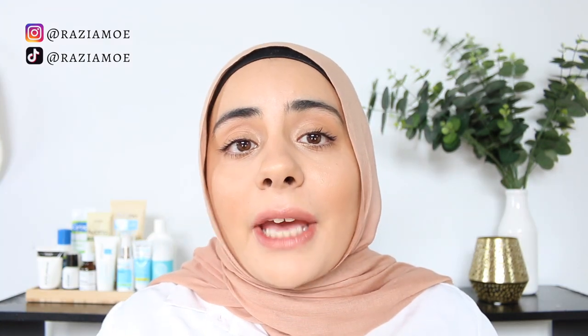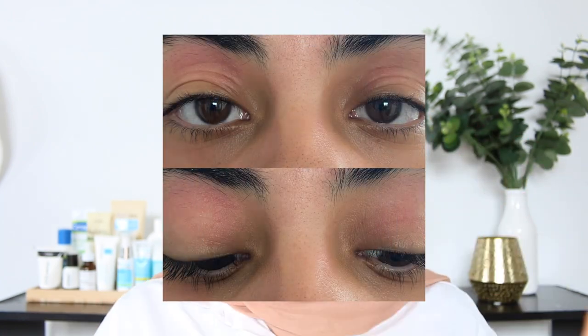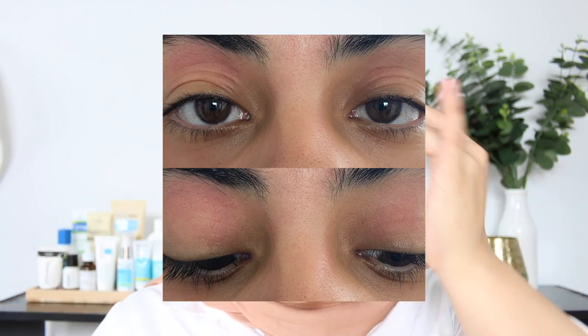A couple of weeks ago, I literally woke up and I had red patches all over my skin. The skin around my mouth had gotten really dry and was flaking. My eyelids were horrible — red, splotchy. I had like 10 new eye folds per eyelid. And I think in my case, there were a couple of things that brought this on.